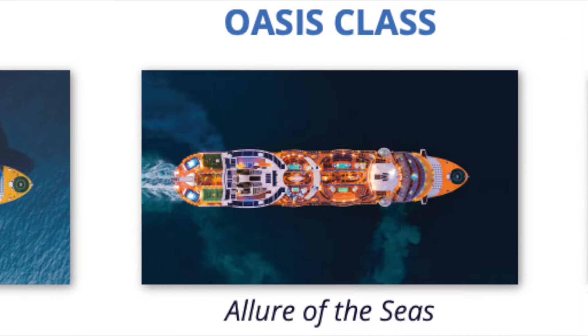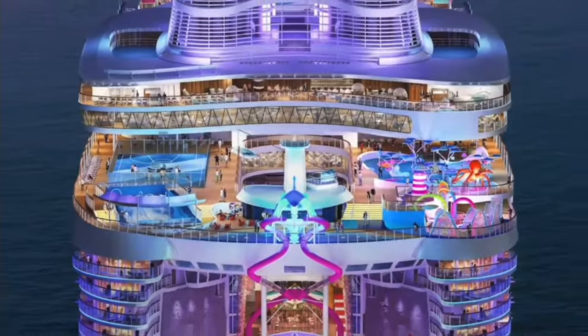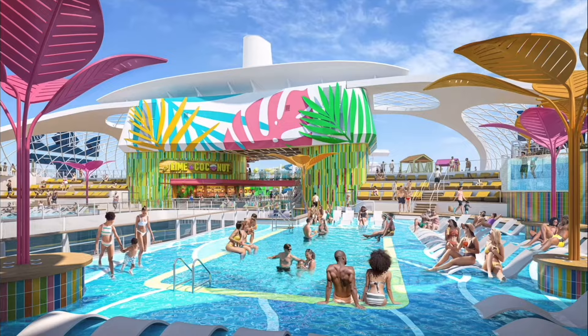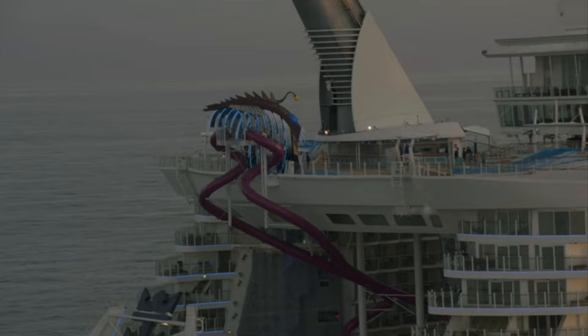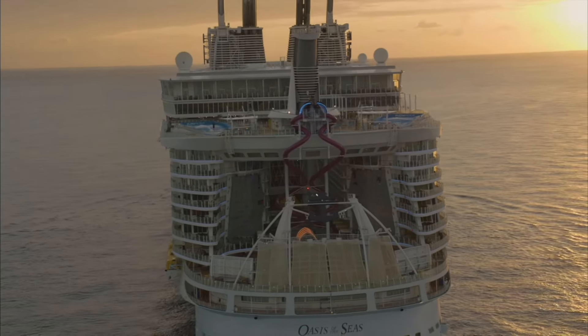There are currently six Oasis-class ships, including the Utopia of the Seas launching in July of 2024 and the seventh unnamed one launching in 2028, assuming financing is secured later this year. The first ship in the Oasis-class is Oasis of the Seas, which had its maiden voyage in December of 2009.